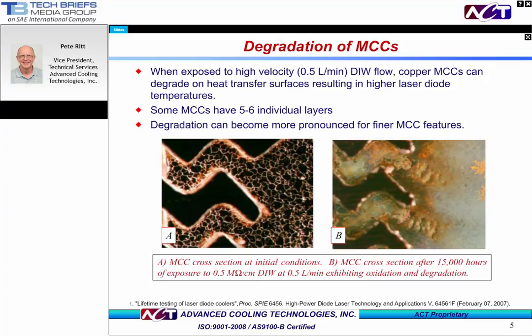Let's take a look at how devastating these erosive-corrosive effects can be. The pictures are from a paper given by Keramik at Photonics West a few years back. As we had mentioned, high-velocity DI water degrades the heat transfer surfaces by either making them thicker or thinner than the intended design. Today's copper microchannel coolers are highly engineered devices, having 5 and 6 layers, each with unique features. These smaller features are more susceptible to degradation. The picture on the left is a cross-section of a virgin copper microchannel cooler. The picture on the right is that same cross-section after being exposed to 15,000 hours of a 0.5 megaohm centimeter DI water system at a 0.5 liter per minute flow rate. The degradation seen on the right is quite obvious.